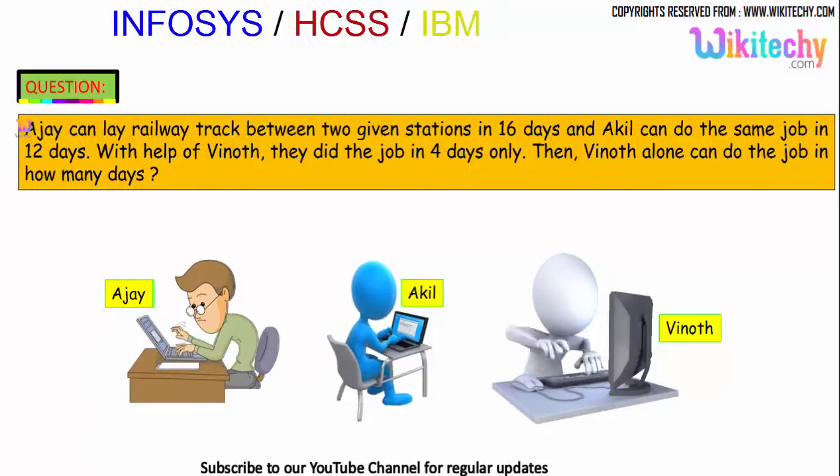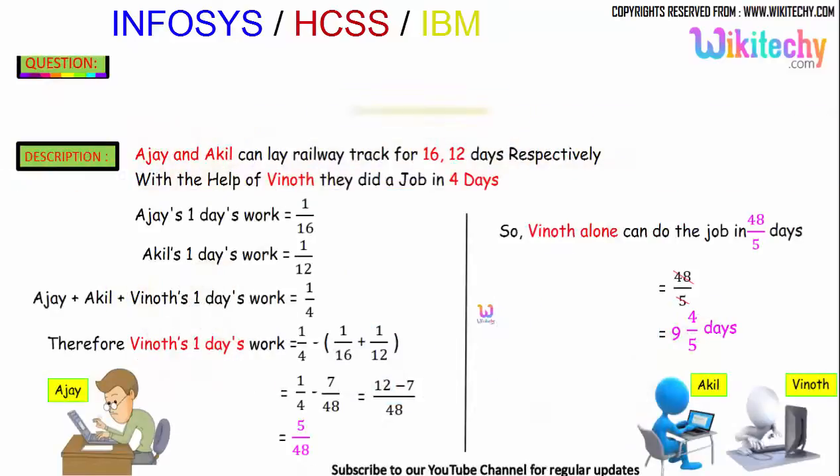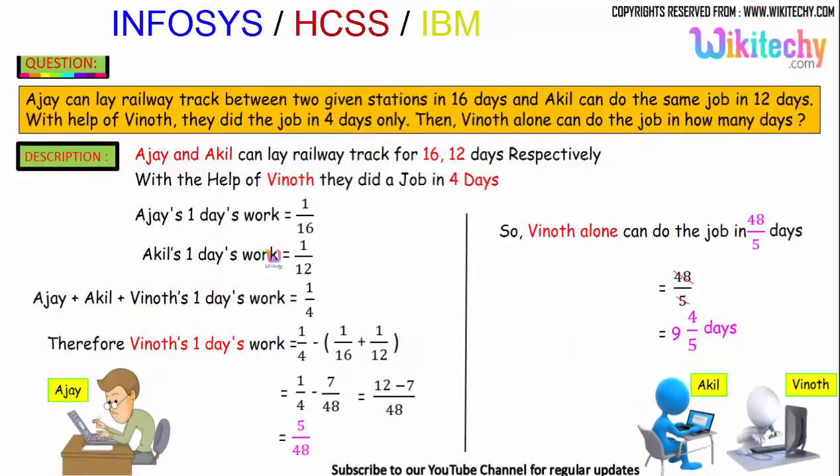Ajayi can do it in 16 days and Akil can do it in 12 days. All three together finished the job in 4 days. Ajayi's one day's work is 1/16, and Akil's one day's work is 1/12.